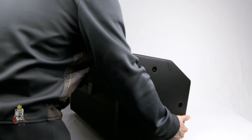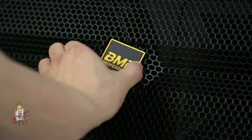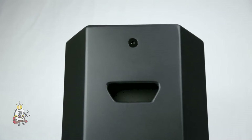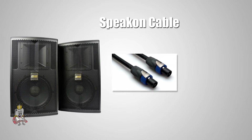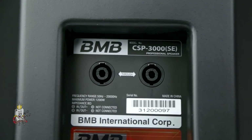You can set these speakers down at an angle to use as monitor speakers. The BMB badge can rotate so it can be viewed when the unit is installed vertically or horizontally. There is a convenient carry handle on the back of the speaker. Behind the speaker, you'll also find two speak-on ports. Using a speak-on cable, you can use one port to connect your speaker to a power amplifier, and the other port to link another speaker.